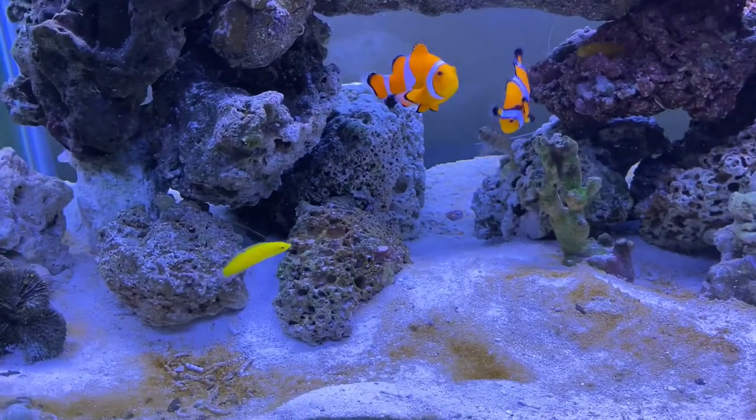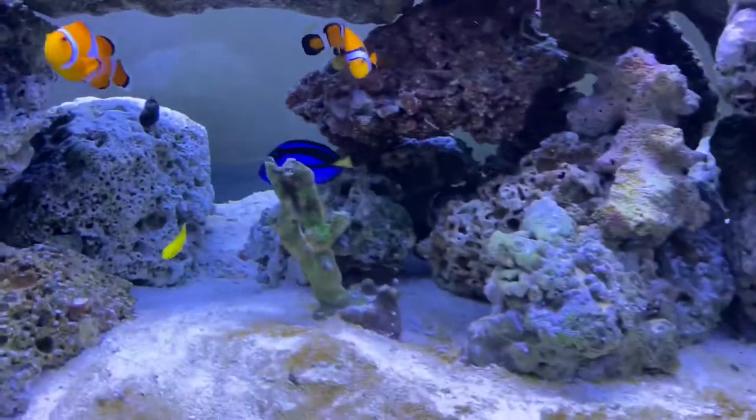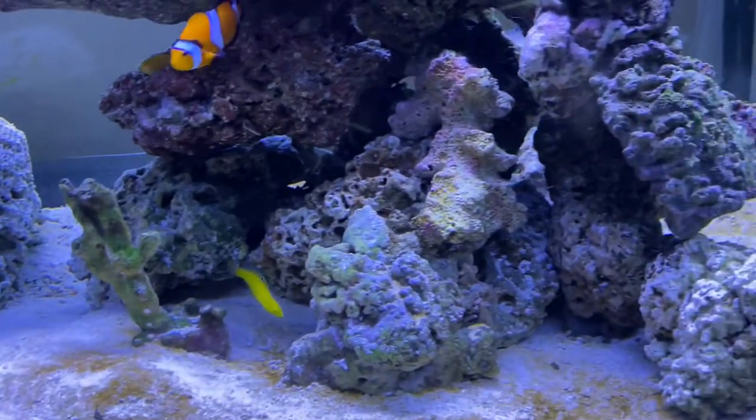Did you see that? The lawnmower blenny just sucked out his tail. He's big enough to eat them. Yeah, but they eat the green stuff — the algae.